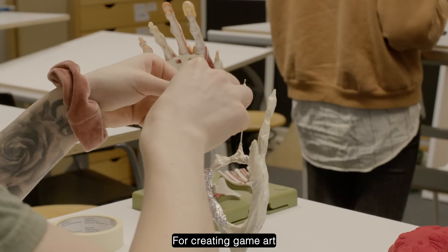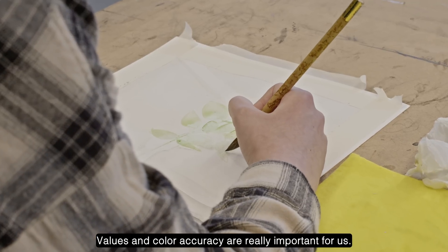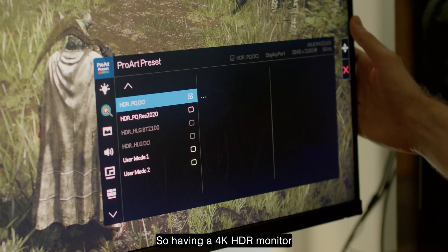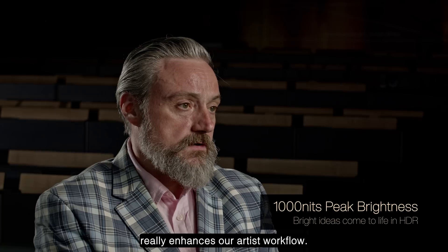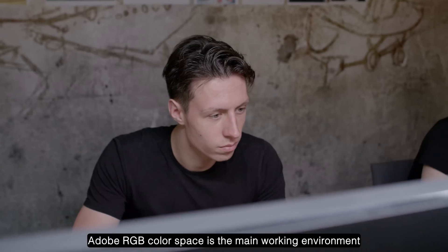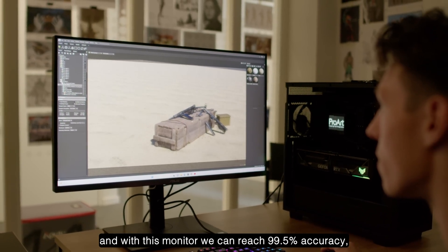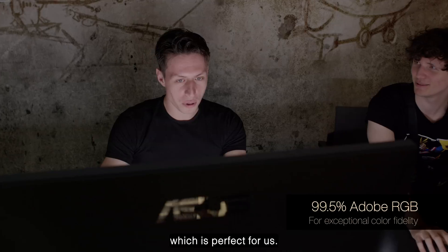Color accuracy in the Asus ProArt PA32UCRK monitor has greatly improved our workflow and communication across teams. For creating game art, as with traditional art, values and color accuracy are really important — so having a 4K HDR monitor with 1000 nits of brightness really enhances our artists' workflow. Traditionally for a digital artist, Adobe sRGB is the main working color space, and with this monitor we can reach 99.5% accuracy, which is perfect for us.